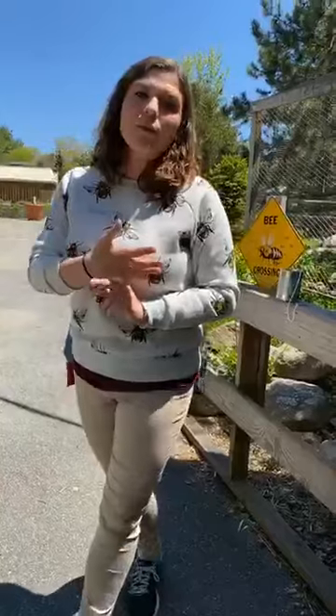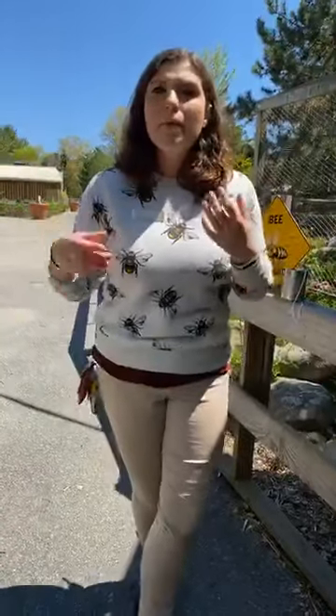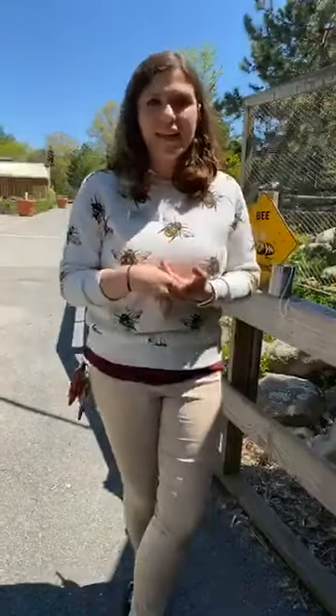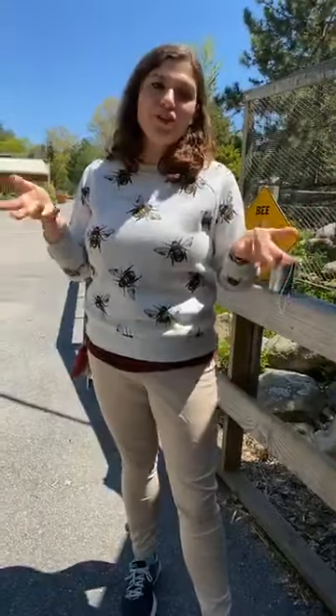One native bee that we have here that is a social bee is the bumblebee. Bumblebees are bigger than honey bees, they're really fuzzy, and they tend to nest underground or in wood piles and rocks. We also have solitary bees. Solitary bee species include mason bees, sweat bees, and carpenter bees. There are a lot of things we can do to help these species and we're going to talk about some of them right now.